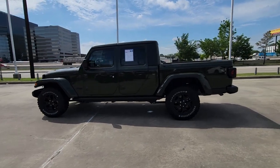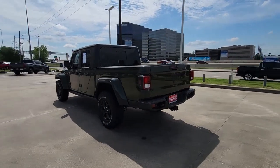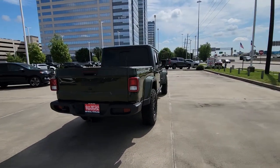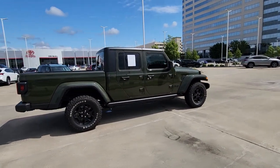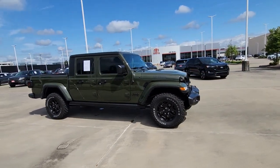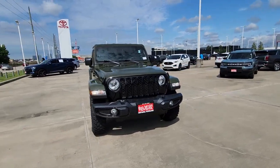Get into the 2022 Jeep Gladiator. This vehicle is an outstanding buy with fewer than 10,000 miles on the odometer. Take undeniable style and capability with you on every adventure in this rugged Gladiator. Impressive towing ability teams up with pickup utility and SUV versatility to create the ultimate off-road tool.